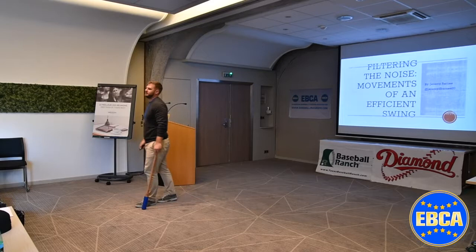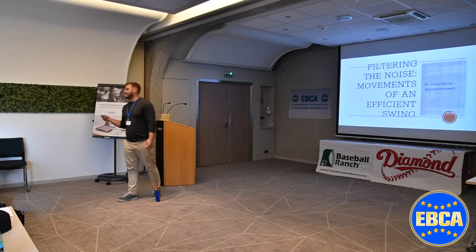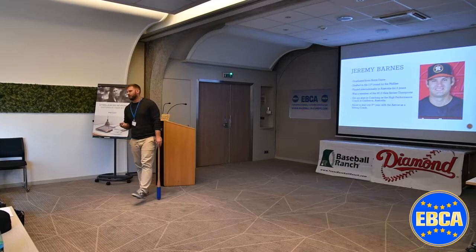Good morning. Today we're going to be talking about filtering out the noise and the movements of an efficient swing. I wanted to first talk about the movement patterns of a swing before going into coaching, drills, and all that. I think it's very important to know the what before you go into trying to change anything and figuring out the why and the how.